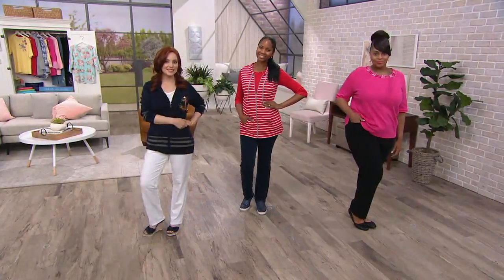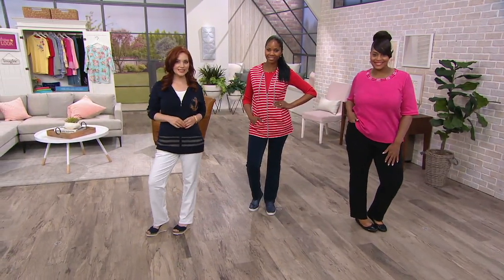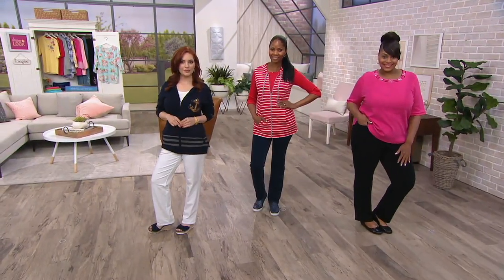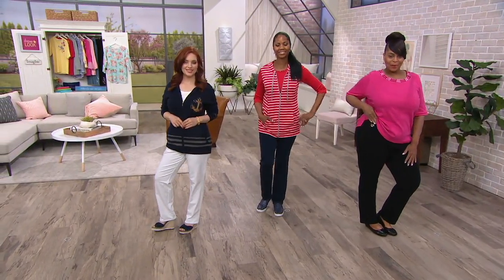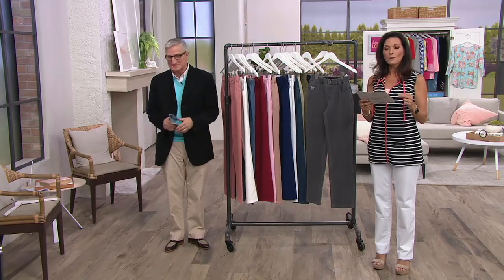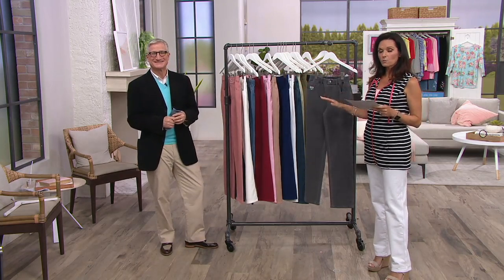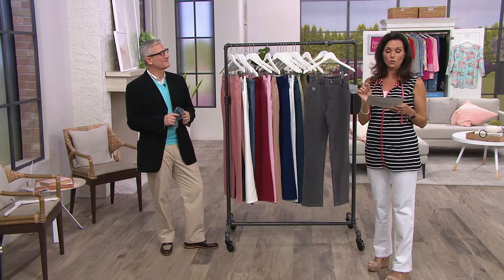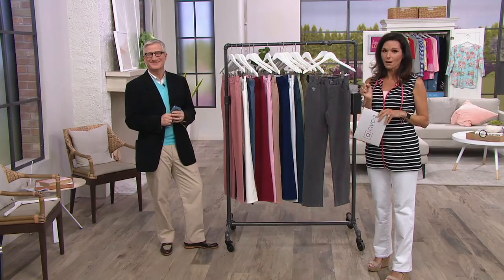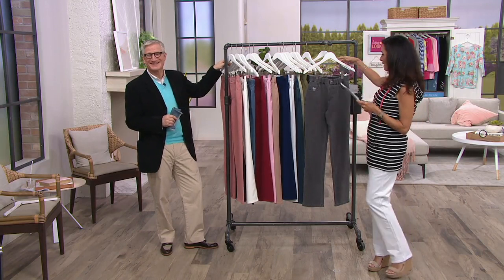Three easy payments of $17.33. The three inseams: regular, which is 31 inches; short, which is 28½ inches; and tall, which is 33½ inches. Item number 228017. We're going to go through all of the colors, but I'm going to tell you the sizes for the regular size only. Please go to QVC.com to check out your shorts and your talls.